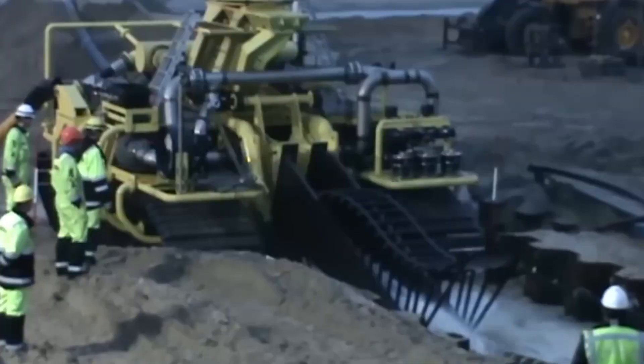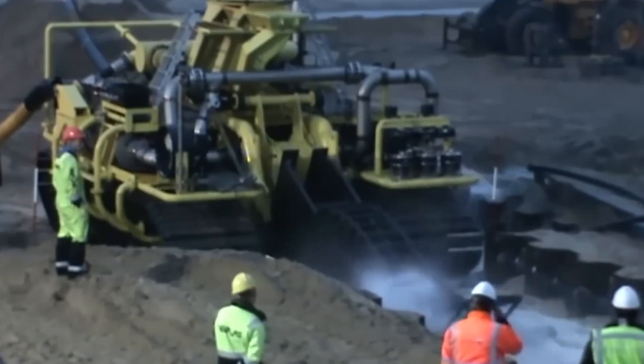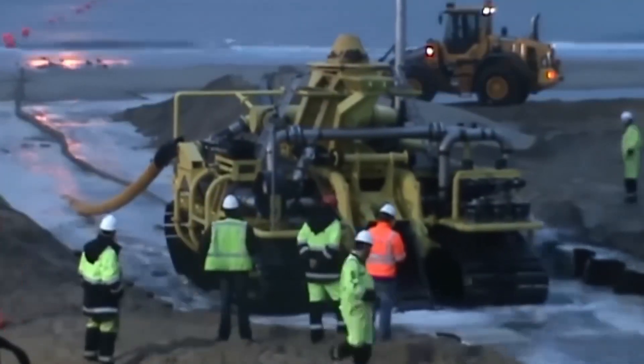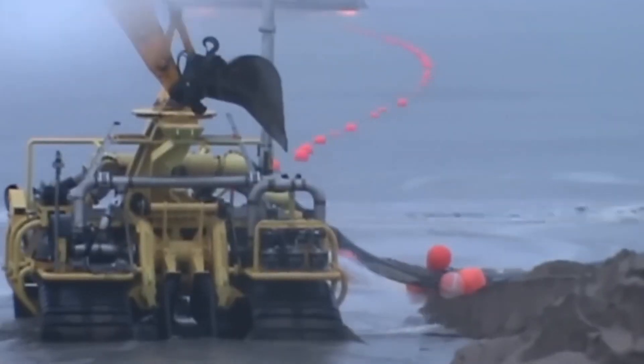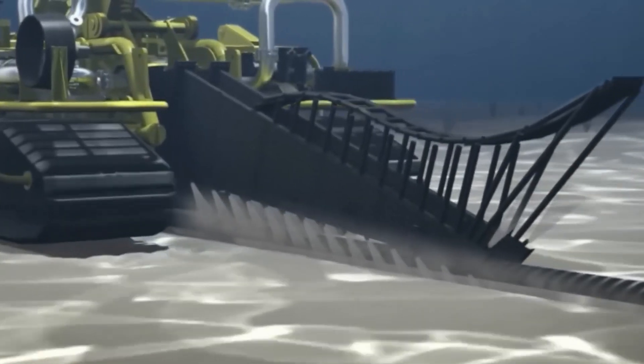The Trenchformer's advanced technology allows for adaptive trenching, ensuring that it can navigate through diverse seabed conditions while maintaining consistent trench profiles. Whether tasked with cable installation or pipeline burial, the Bascalis Subsea Trenchformer emerges as an indispensable tool in the hands of subsea engineers, unraveling a narrative of seamless trenching mastery beneath the ocean depths.